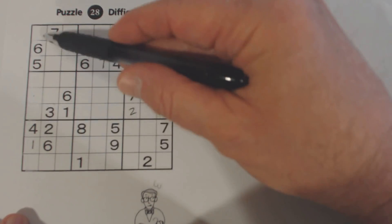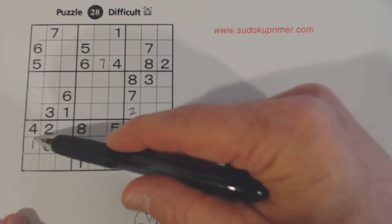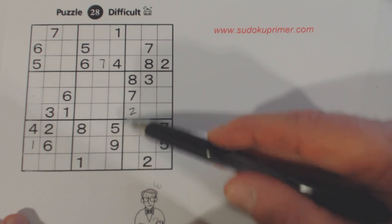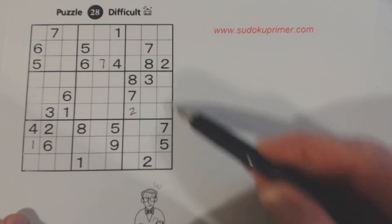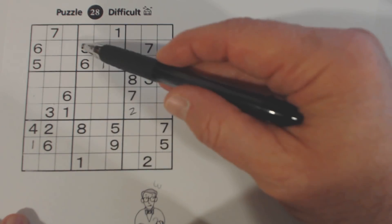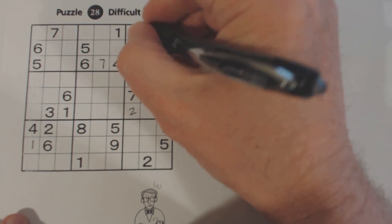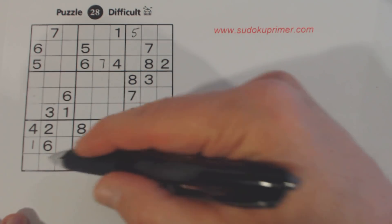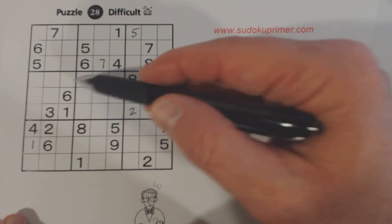Fours. Four, four, four. Fives — five there, so one of those. Five, five's there, so one of these is a five. We've got five here, so one of these is a five, so that's a five right there because of these ghost fives here. And one of those is a five.